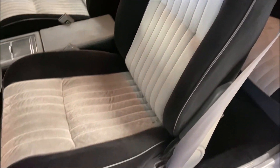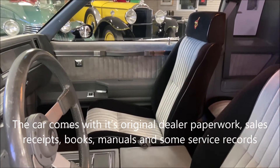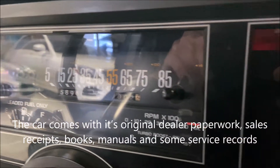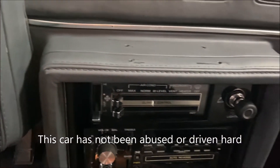The car comes with original dealership paperwork, sales receipts, books, manuals, and some service records. The current owner is undoubtedly a car enthusiast and has taken great care to maintain this vehicle — this car has not been abused or driven hard.